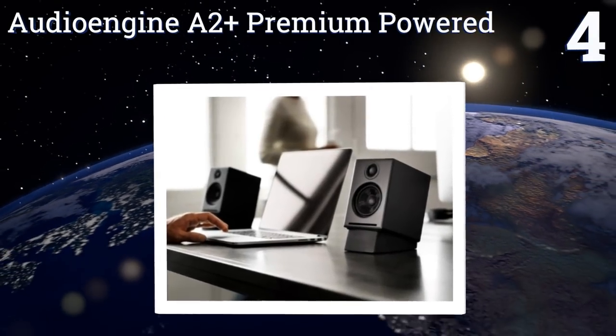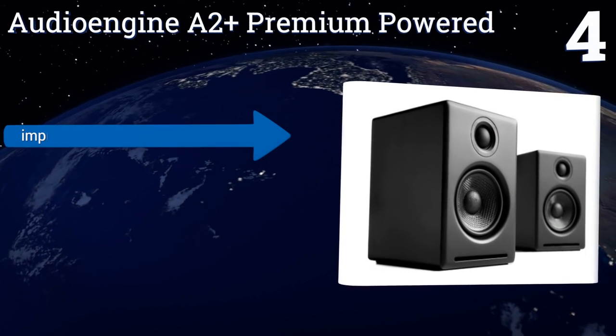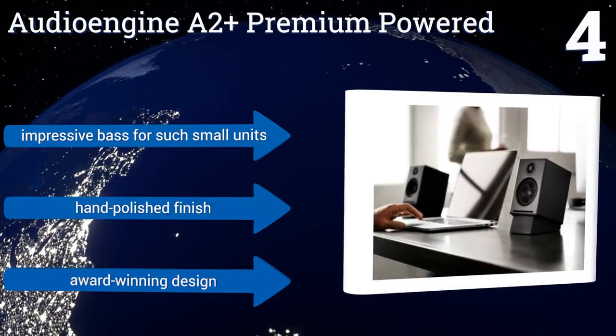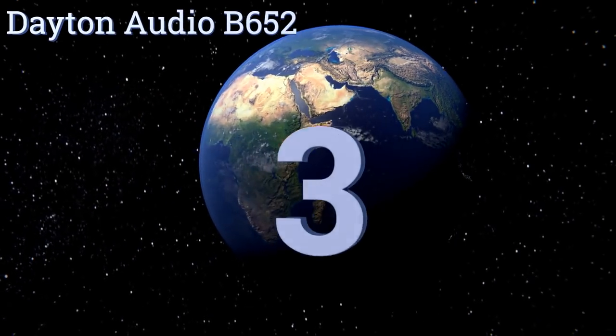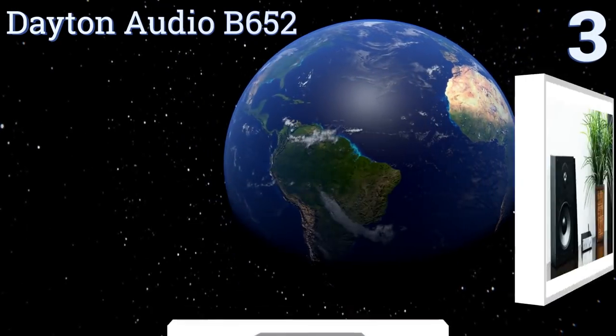At number four, the Audioengine A2 Plus premium powered speakers are perfect on the shelves of medium-sized rooms or sitting right on your desktop. The integrated USB DAC delivers hi-fi sound straight from your computer, your television, or from any audio device. They feature impressive bass for such small units, a hand-polished finish, and an award-winning design.